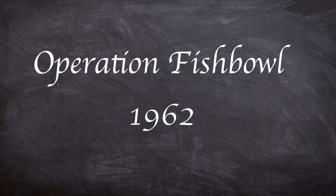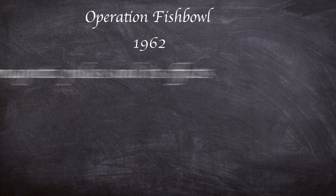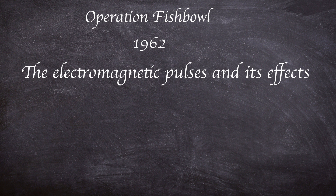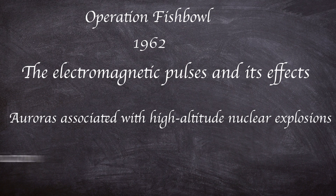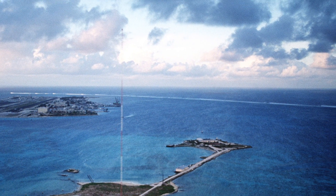The series of tests were called Operation Fishbowl, and the objectives were to investigate three main phenomena: the electromagnetic pulse and its effects, auroras associated with high altitude nuclear explosions, and blackouts of radio communication. The Fishbowl launches would be from Johnston Atoll.